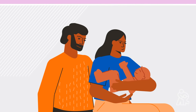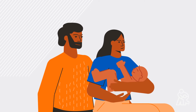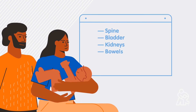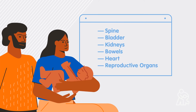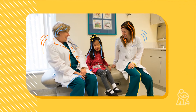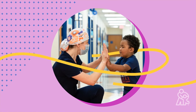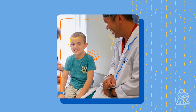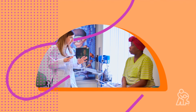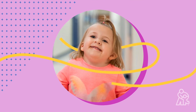Every child is different and every extrophy is different. Your team will watch your child's growth carefully and recommend treatment for the health of their spine, bladder, kidneys, bowels, heart, and reproductive organs as needed. Children born with extrophies will benefit from lifelong medical monitoring to ensure they have the most independence and greatest quality of life possible. Whether your child has a bladder or cloacal extrophy, we will be with you during the journey, helping guide the care for your child through treatment, healing, and development.